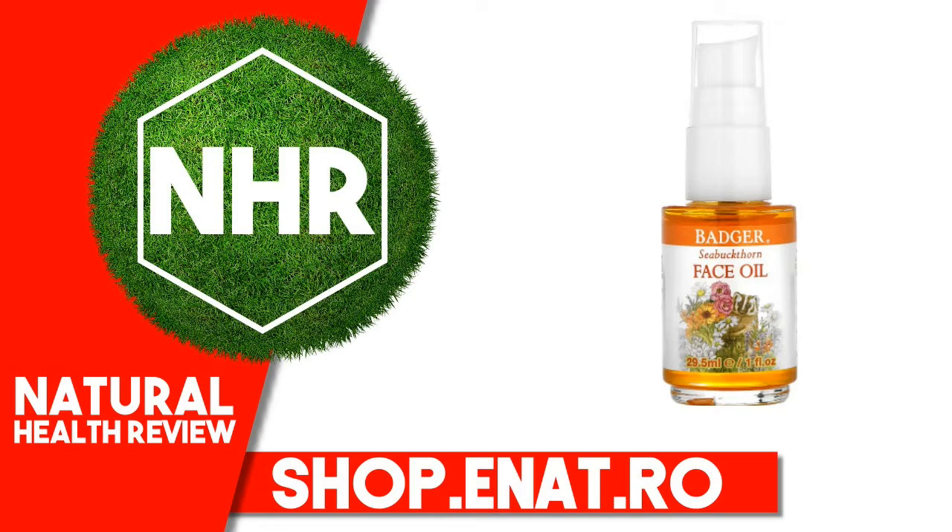Certified Organic. Warnings: Take care to avoid eyes and other sensitive areas.